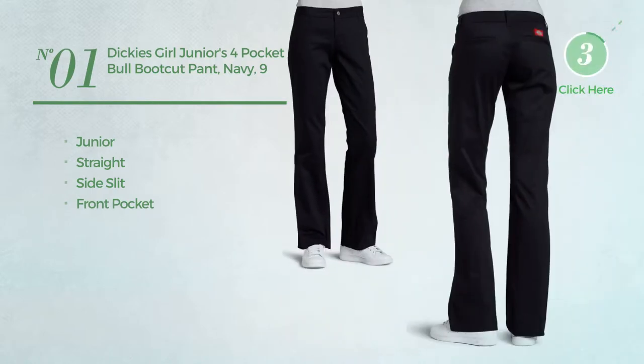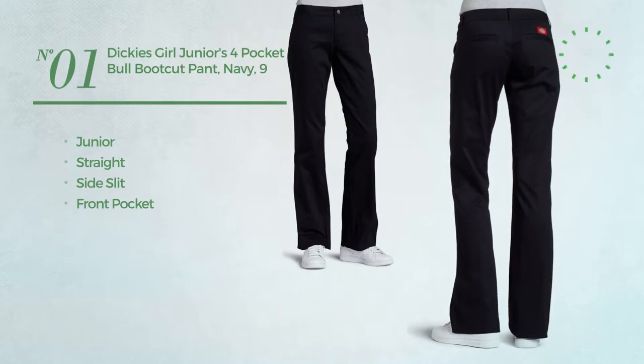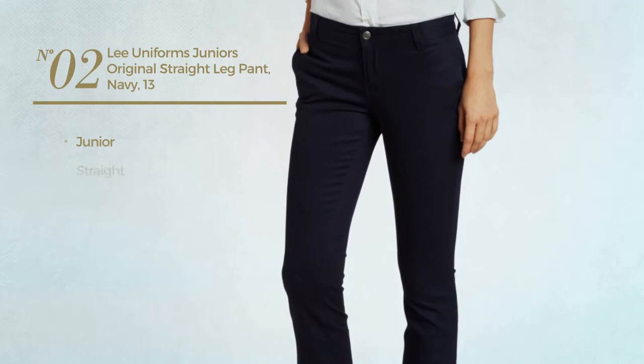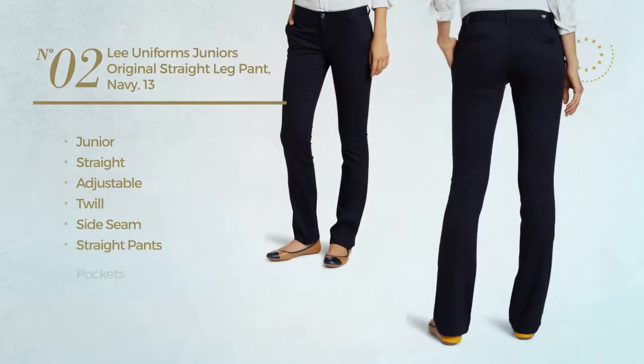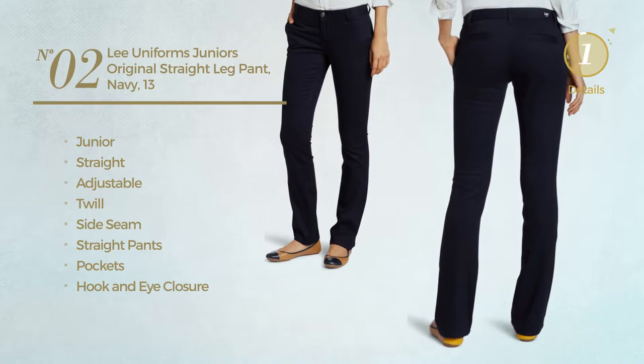Number two: a junior straight garment produced with adjustable twill. This garment includes side seam straight pants pockets and hook and eye closure, available in four more colors.